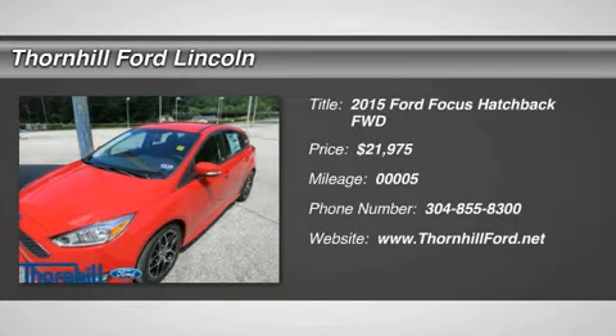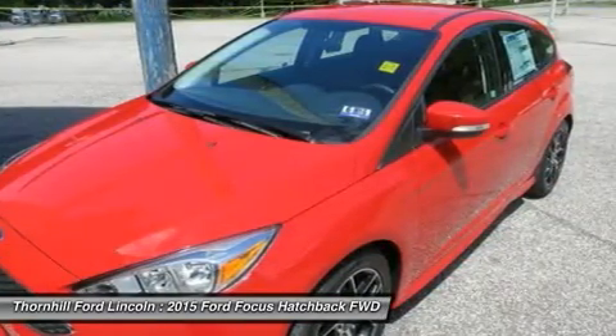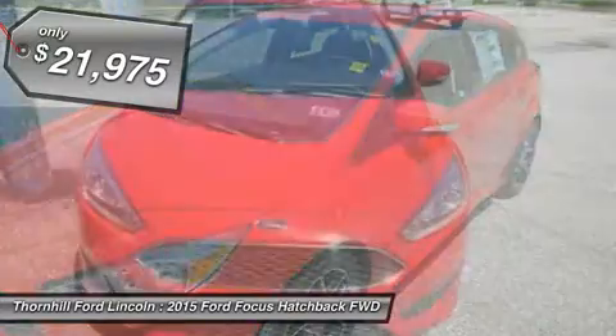It only takes a glance to see the all-new 2015 Ford Focus' dynamic new look. One that commands attention from every angle, showcasing an elegant profile with clean, flowing lines.